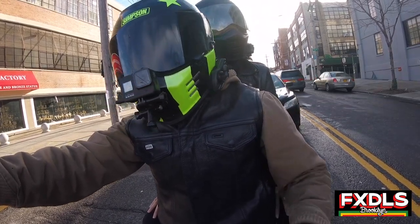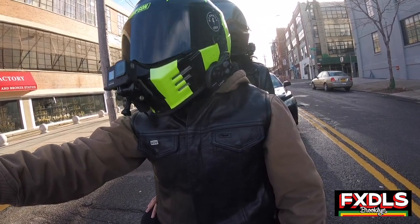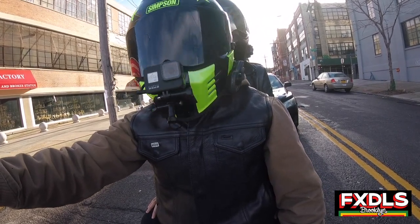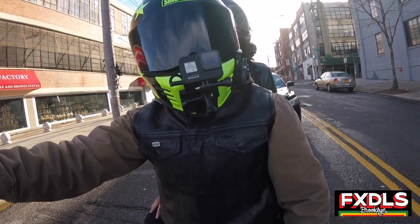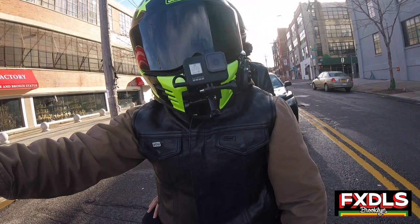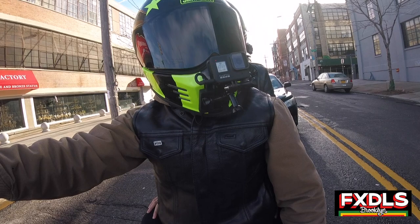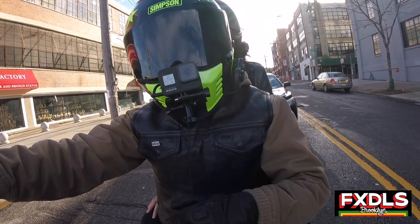He noticed that I'm often switching between a Simpson Ghost Bandit and a Shoei RF-1200, and he wanted to know, for a first helmet, which one did I think is the better helmet to buy. So what I'll do is break the video down into five categories, and then we'll come up with a decision at the end. We'll identify the strengths and weaknesses of each helmet.